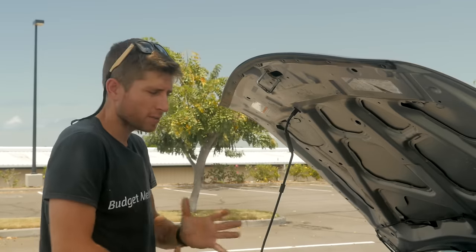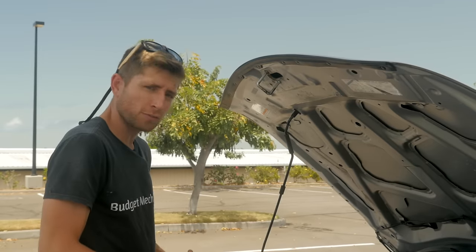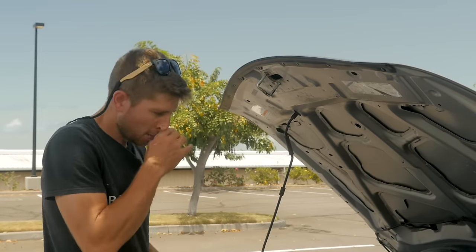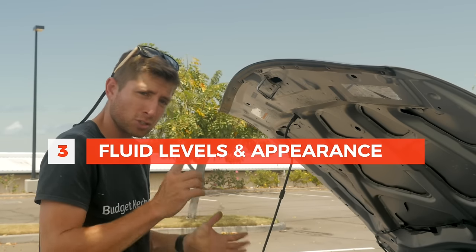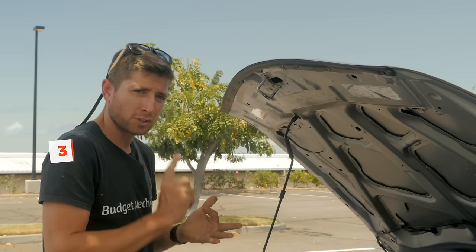So when we get under the hood, obviously there's lots of things that you want to be looking for, but I want to really go after three red flags, which are fluids: your transmission fluid, your oil, and your coolant. And I'm going to show you specifically what I'm looking for.